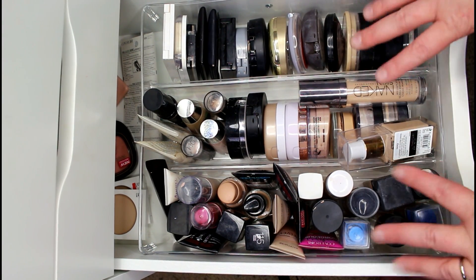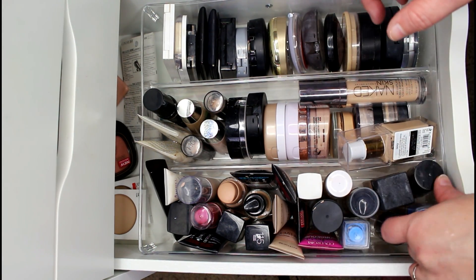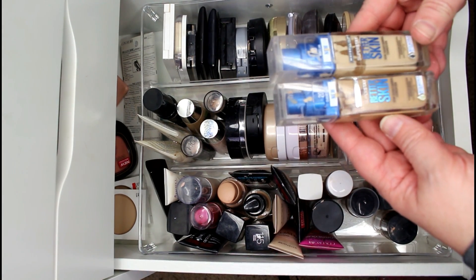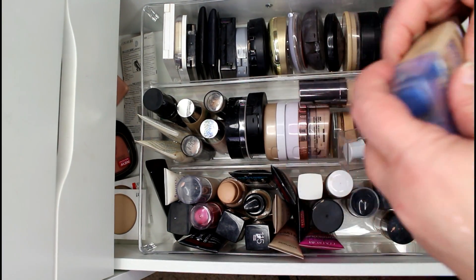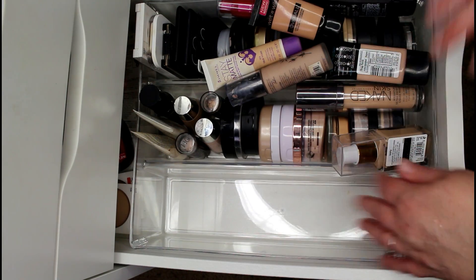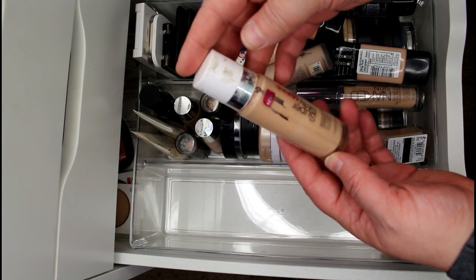Alright, this drawer is where most of the damage is going to happen. I have two Maybelline Super Stay Better Skin foundations — Classic Ivory and Porcelain — and both are staying because I love them and use them in two separate shades to mix. I'm also keeping the original Maybelline Super Stay Better Skin — I'm about halfway through it and it used to be my ride-or-die, more than the Revlon ColorStay.